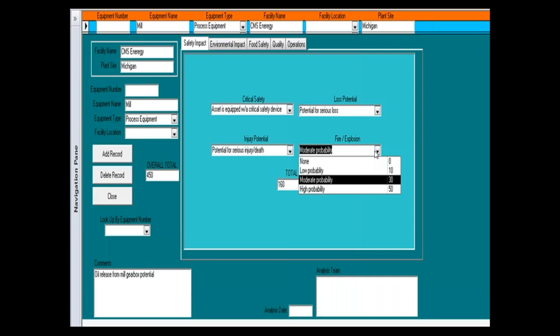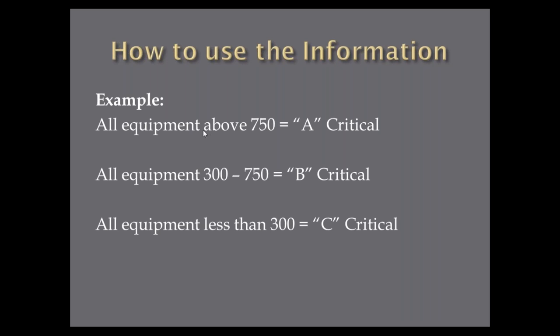We do the environmental impact, food safety impact, quality tab, and operations tab. This component here gets an overall rating of 450. At the plant I came from, after the whole analysis we said: everything above 750 was A critical. Everything below 300 was C critical. Everything between 300 and 750 was B critical. This went into our CMMS system on every PM. So now the PMs came out as A, B, and C. When plants have high reactive maintenance, one of the things they miss is their PMs — they're out there fixing stuff all the time.